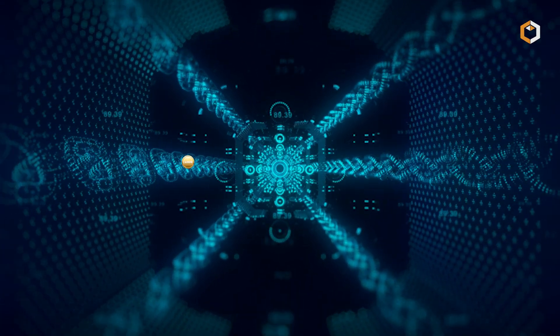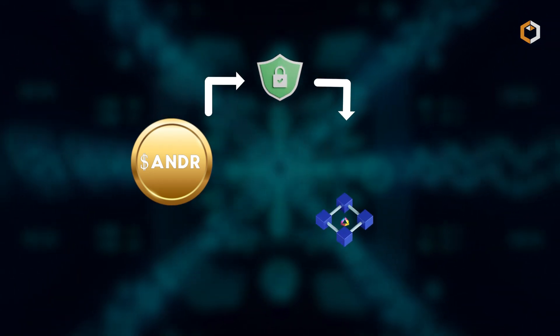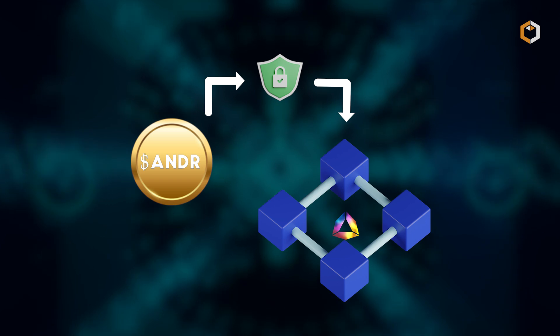Additionally, ANDR plays a crucial role in securing the Andromeda blockchain through staking with validators.